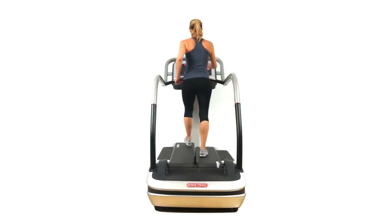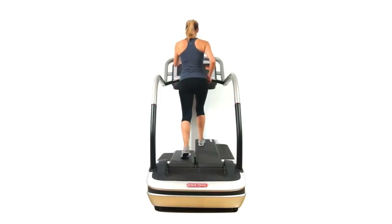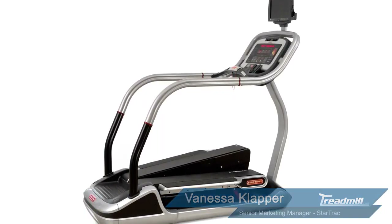This is a very unique machine. It's durable, it's innovative, and it's something that you're going to be using for years to come. At Star Trek, innovation has always pushed us, but now there's even more driving us.